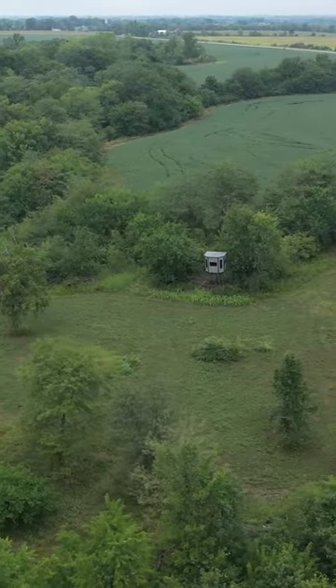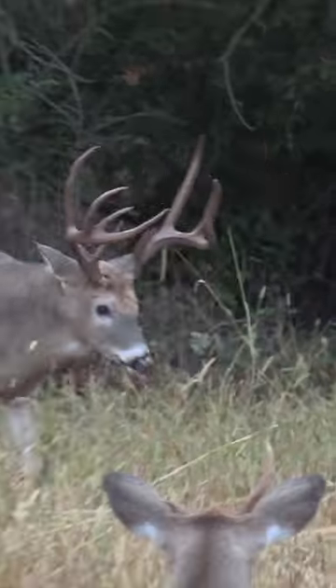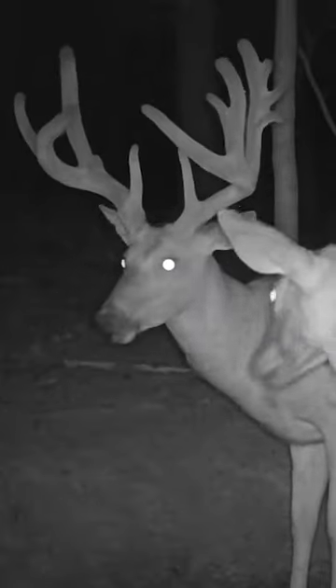This is the food plot where I actually had the encounter with Top Hat last year, where I missed him. I ended up hitting the blind with my arrow and missed him unfortunately, but it's actually a blessing in disguise that we missed him because we've been getting a lot of trail cam photos of him. He's blown up — he's a giant eight pointer with stickers.